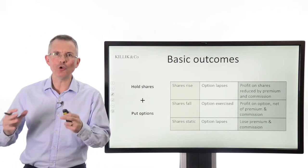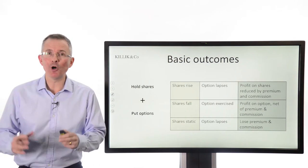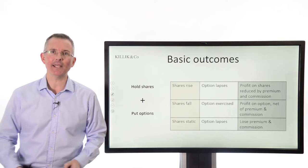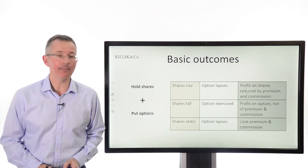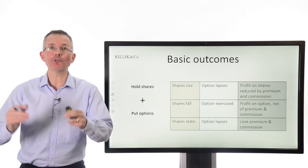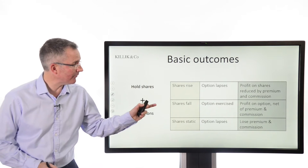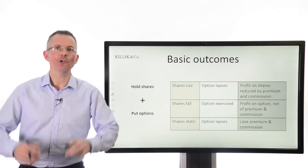Basic outcomes — a bit like insurance. If shares rise, you won't need that option; you'll just put the option in the bin. You've paid the premium — you've lost the premium and any commission. If shares fall, you'll probably exercise the option, which will mean you'll make a cash profit on the option, offset by the premium and commission. And if shares stay static, you'll probably not need the option either, because this is protection should the FTSE fall.